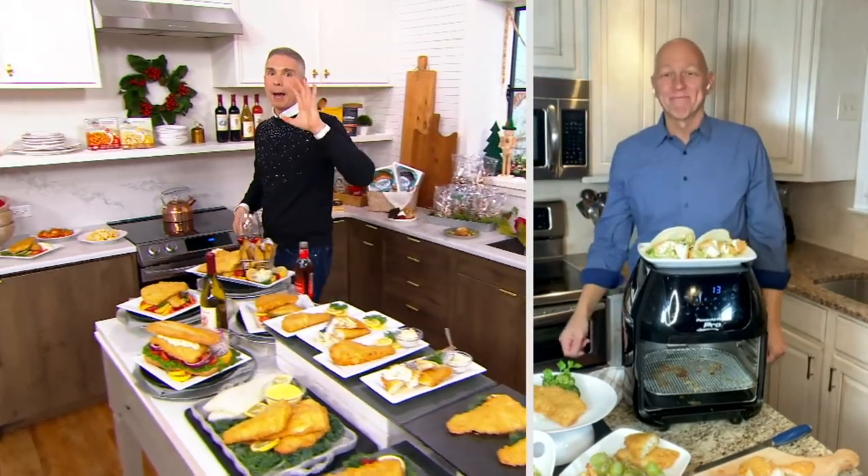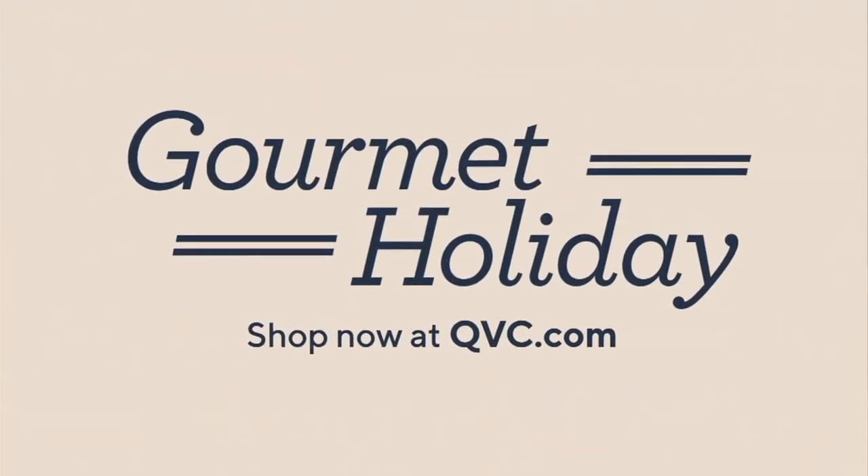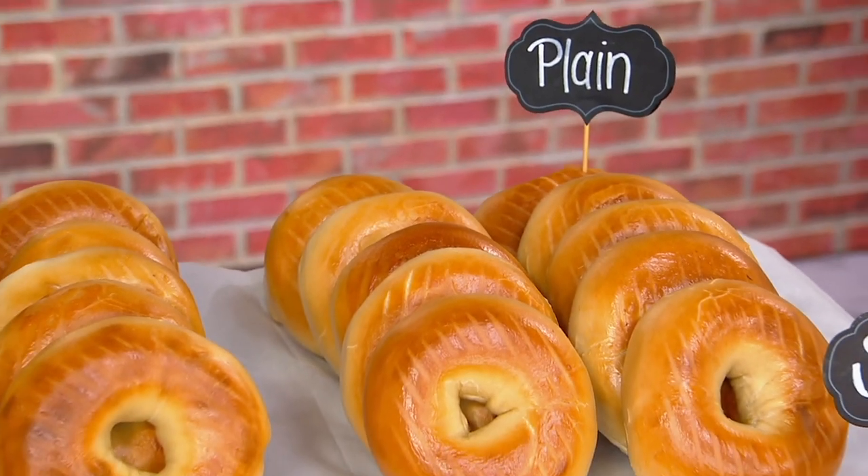Come on over here because we've got bagels for you in the show — and these aren't just any bagels. These are the only bagels that we present at QVC. And you know where they're from?